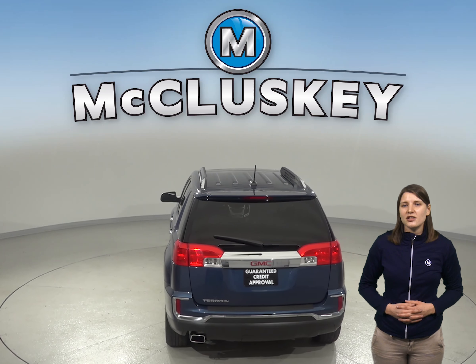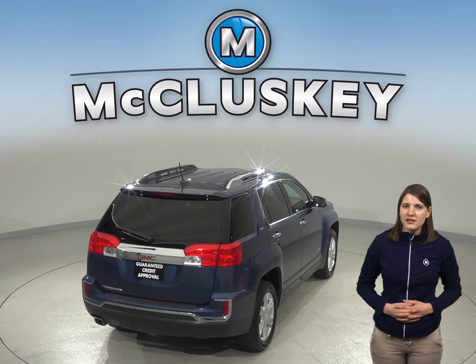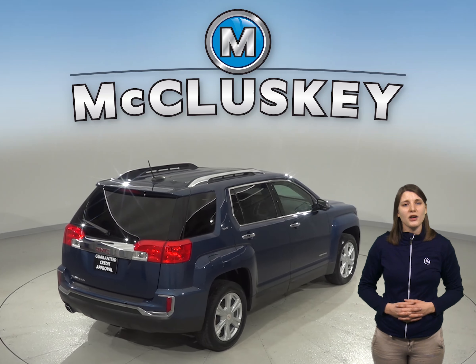There's a sunroof above for added light, and you can even heat this vehicle up before you leave your house thanks to the remote vehicle start. The leather seats are capable of being heated as well.